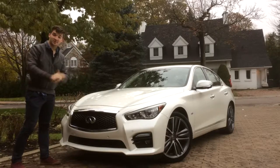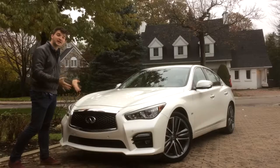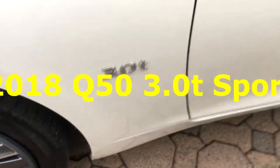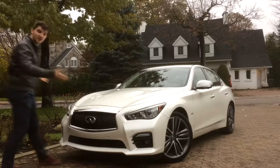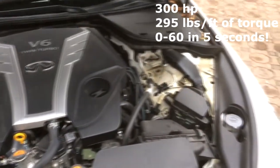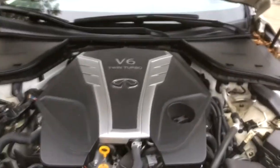Hey guys, welcome back to Automotive Stories. Today I'm going to be doing a quick review of only the cool features of this brand new 2018 Infiniti Q50. This particular Q50 is not the S or the 2-liter turbo — this has the mighty 3-liter twin turbo with around 300 horsepower. Not only is it fast, it looks great. Let you guys glaze over the gorgeous twin-turbocharged V6 producing 300 horsepower — and it sounds decent, take a listen.